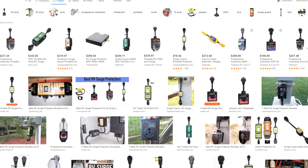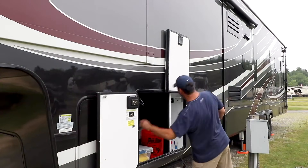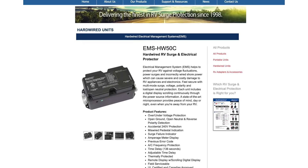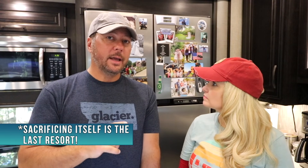We get a lot of questions about surge protection and what's the best type to use. People who see our videos and our hookups ask why we don't have a surge protector outside, because they're used to seeing the external style. The answer is we did and we do have more than a surge protector. For about a year and a half, we had the Progressive Industries EMS — the HW50C internal unit.